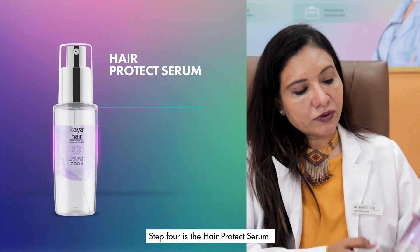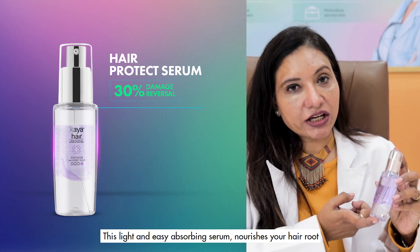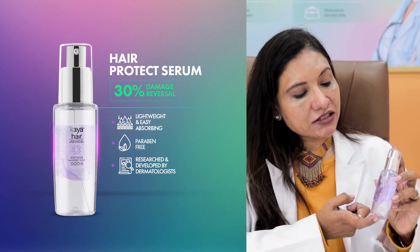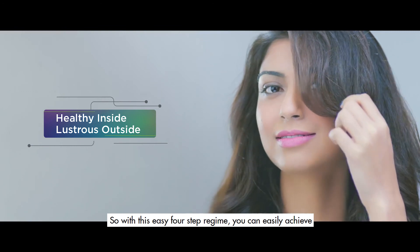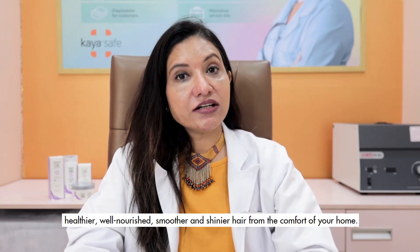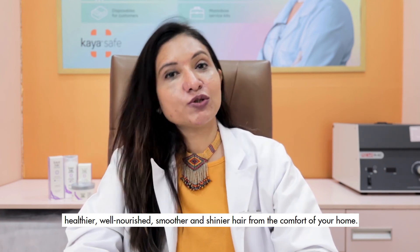Step 4 is the Hair Protect Serum. This light and easy-absorbing serum nourishes your hair root by strengthening and restructuring the hair fiber. Enriched with basil, sugarcane, lemon, and apple extract, it reduces hair fall and breakage. With this easy four-step regime, you can achieve healthier, well-nourished, smoother, and shinier hair from the comfort of your home.